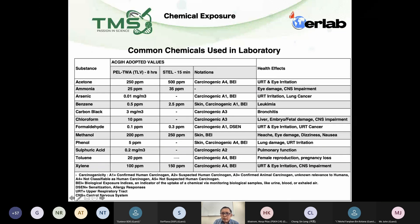Another two chemicals I want to highlight, which are commonly used in laboratory and also in industry, are chloroform and toluene. From this list, chloroform and toluene have PEL values of 10 ppm and 20 ppm respectively. I want you to look at the health effects — especially ladies. For chloroform, this actually very obviously says embryo damage. And for toluene, straightforwardly: female reproduction issues and pregnancy loss.